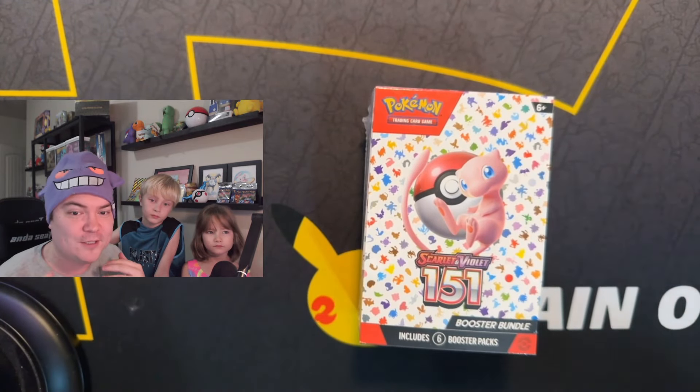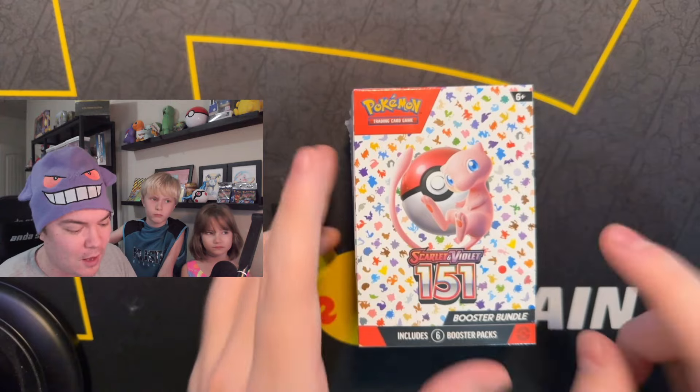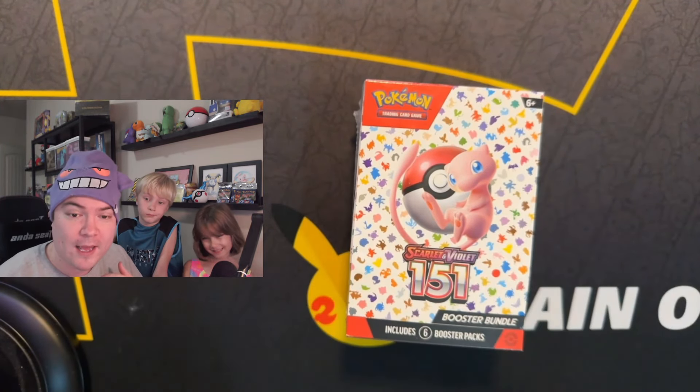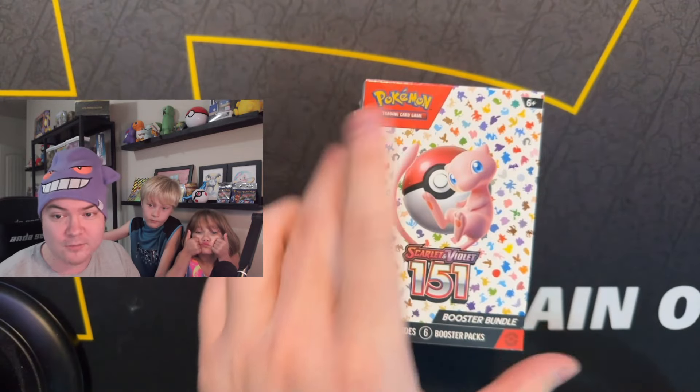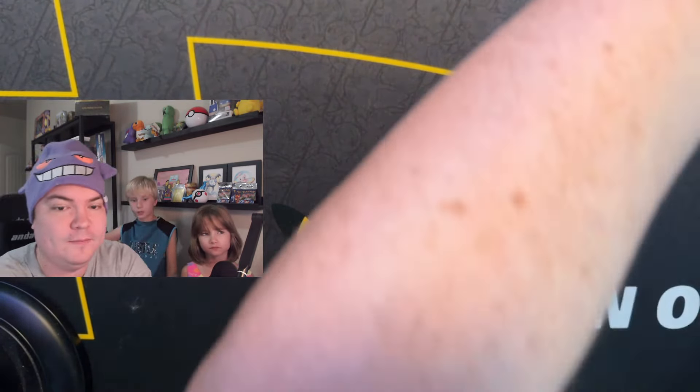We owe a giveaway win to PokeJoe. I have no idea what the prize was at this point — it's been so long. I'm just going to send you one of these if that's cool with you, PokeJoe. So yeah, this booster bundle is going to be yours, PokeJoe.